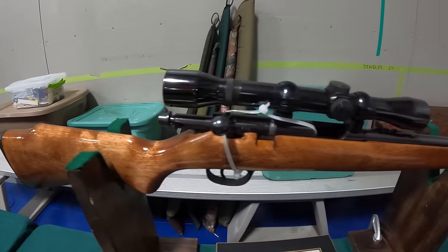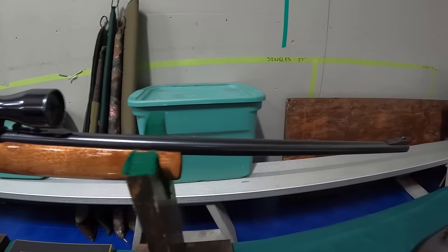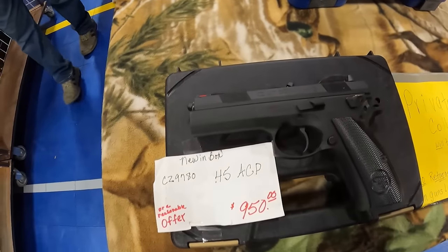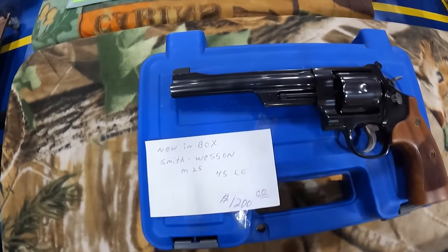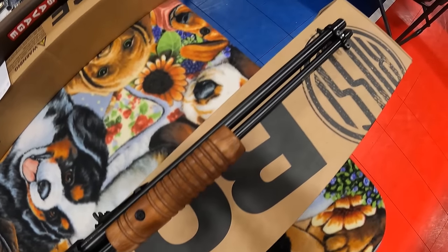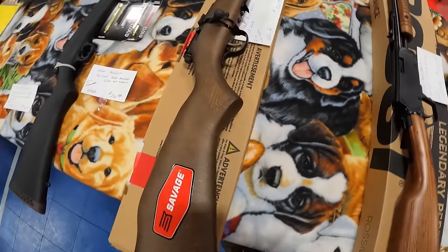Look at this beautiful Marwin Mod 25M in 22 Mag at $1,600. And a Remington Model 48 Sportsman 20-gauge at $600 — beautiful gun. Got a new in box CZ at $950. And a Smith & Wesson 45 Long Colt at $1,200. Got the Rossi new in box pump 22-caliber at $325. The Savage Bull Barrel 17 HMR at $425.